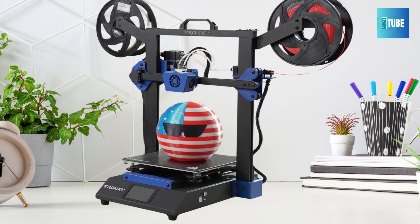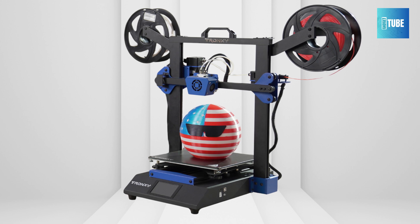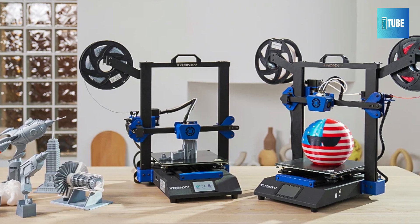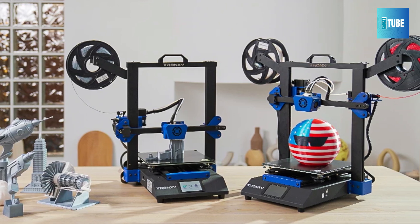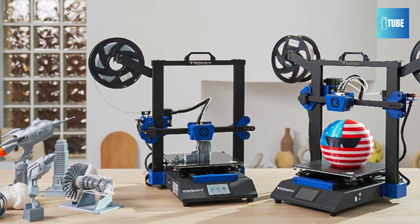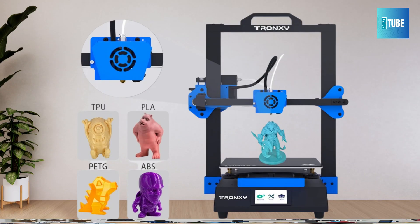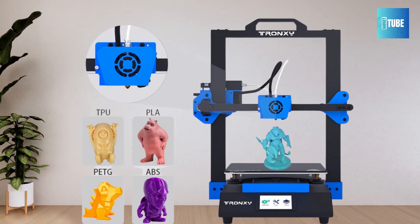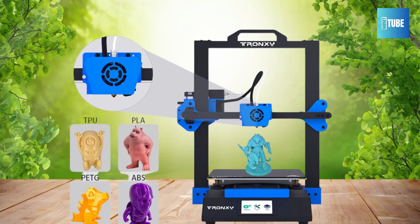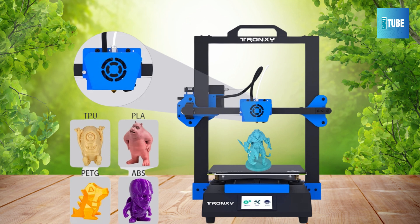The Trunxy supports versatile materials, including ABS, PLA, wood, and TPU. The nozzle, reaching up to 275 degrees Celsius, ensures compatibility with a wide range of projects. Connectivity is easy with USB and SD card support — whether on Windows or Mac, it adapts seamlessly to your setup. From its sturdy aluminum frame to a spacious 255x255x260mm build area, the Trunxy XY 3SE is durable and efficient. Unleash your creativity with this innovative 3D printer.